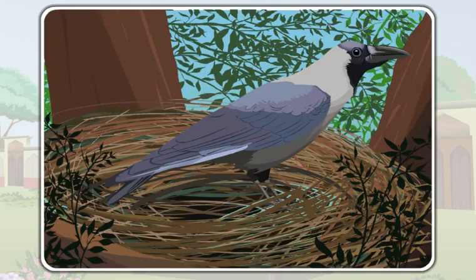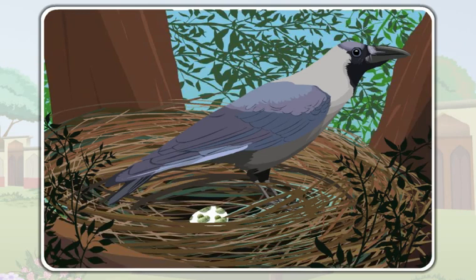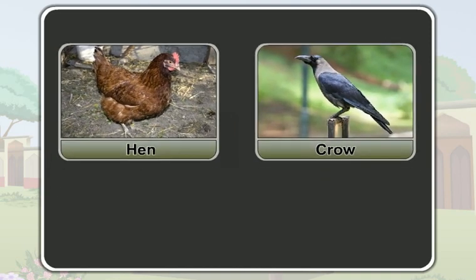Now this is a crow. A crow also first lays eggs and then its baby comes out of its egg. A hen and a crow reproduce by laying eggs.